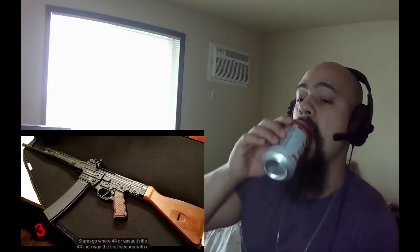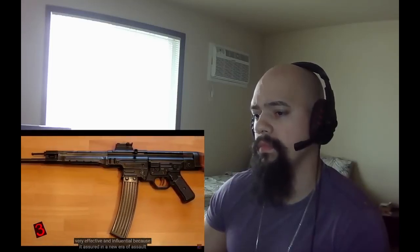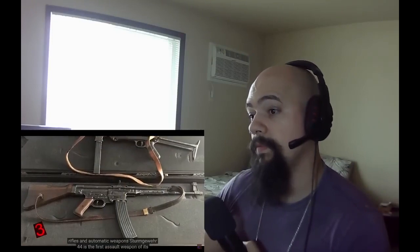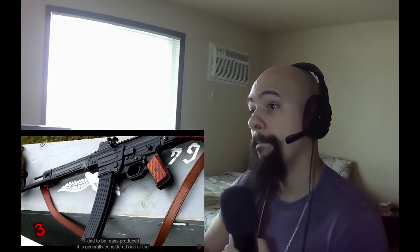Number 3: the STG-44, or Sturmgewehr 44 — assault rifle 44. It was the first weapon with a shorter cartridge, which enabled a soldier to control automatic fire compared to the standard used by infantry at the time. It was very effective and influential, ushering in a new era of modern assault rifle warfare. It is generally considered one of the most important technical advancements since smokeless powder, due to its reduction in muzzle impulse. The operational principles of this assault rifle can be seen in Kalashnikov's AK-47, as well as the famous M16.